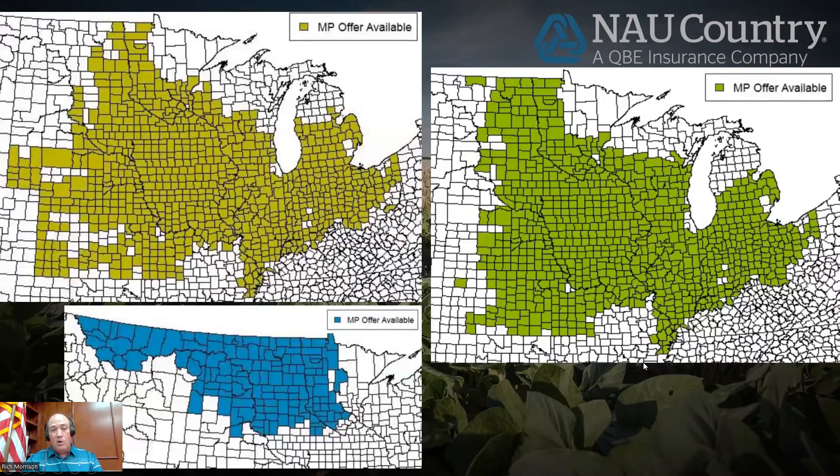Here's where margin protection was available last year — these were last year's maps and we have not seen updated maps this year. I'm sure there are some of you on the call that are in areas shown in white right now. The RMA has been asked to add a few different counties around the country, so if you're thinking about that and haven't heard, now would be the time to contact somebody ASAP. If you think you want to get a county added, do it before the final release comes out in late August for this coming year.